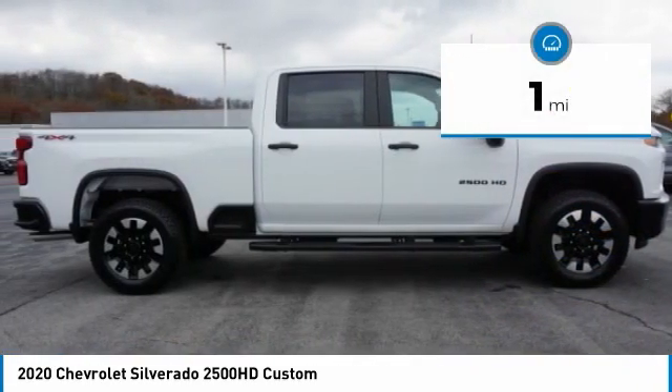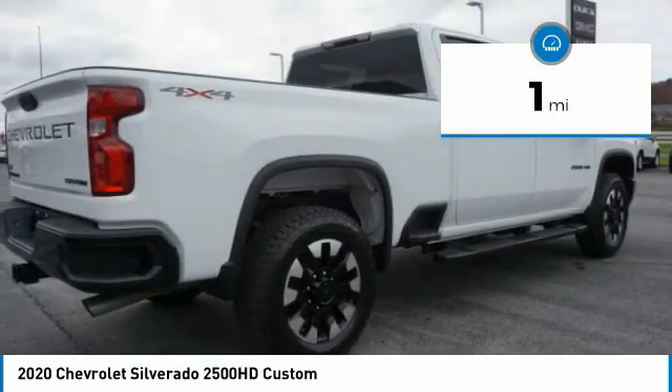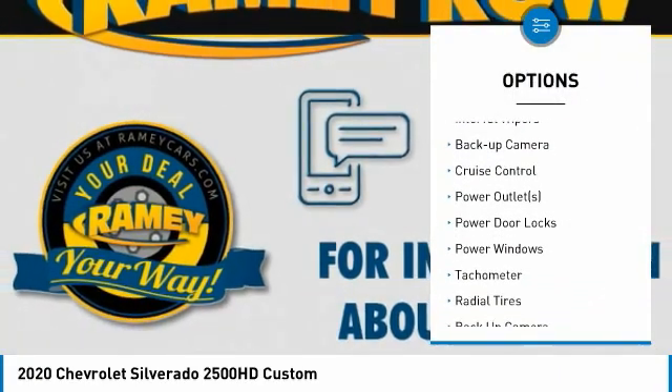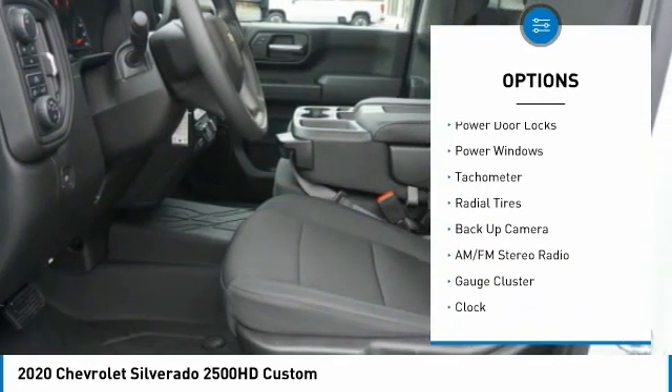This vehicle has less than 100 miles. Here are some of this vehicle's great options: alloy wheels, anti-lock braking system, interval wipers, backup camera, cruise control.